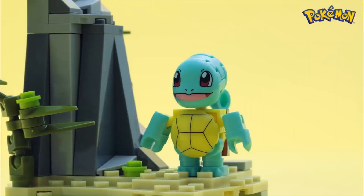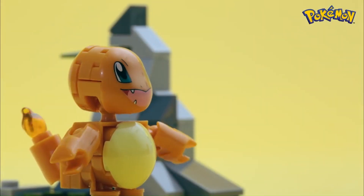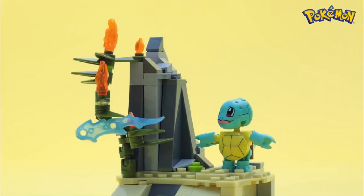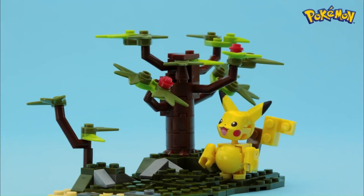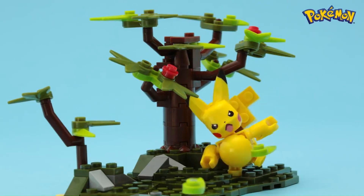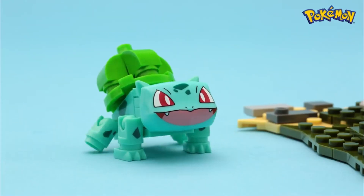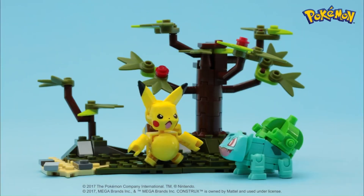Cross-generational appeal rounds out the line's strengths. The Mega Constructs Pokémon line appeals to a wide demographic range, from children who are just discovering Pokémon to adults who have been fans since the franchise's inception. The sets provide an opportunity for parents to bond with their children over a shared interest in Pokémon, fostering intergenerational connections and creating lasting memories.